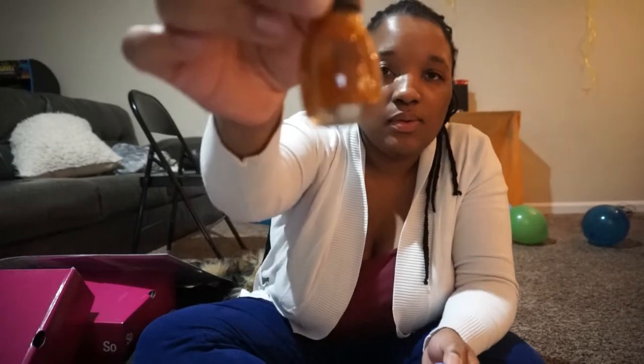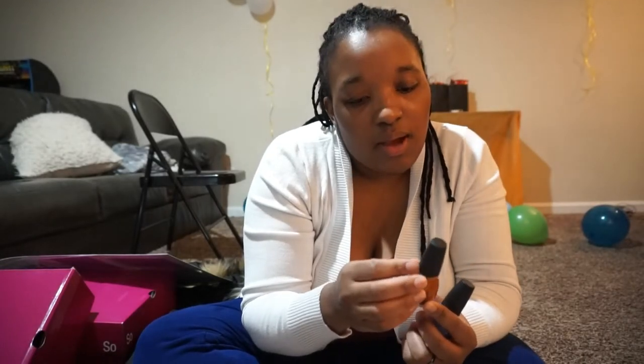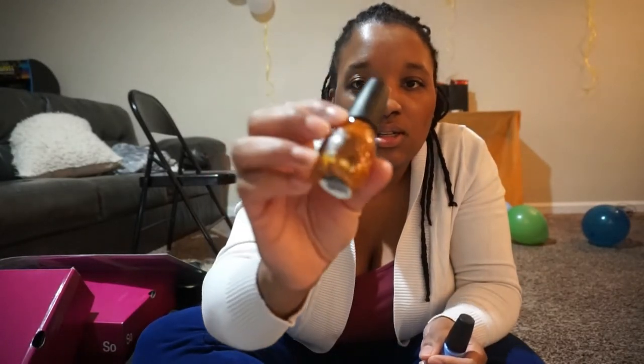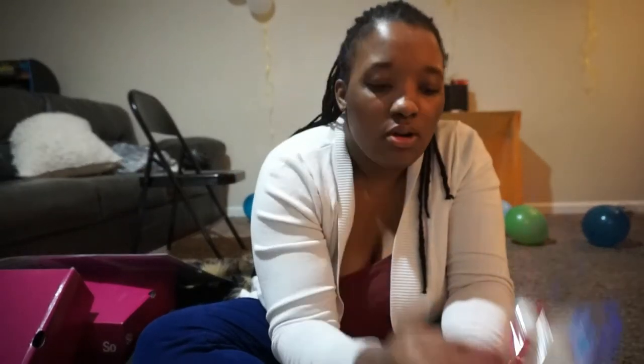Next I got these nail polishes for 50 cents. I got this pretty blue and then this fall Halloween skeleton one — it's called Spooky Candy inspired polish. I got these from Walmart, they were on markdown for 25 cents. Next I got something for my lips — this was a dollar at Walgreens.